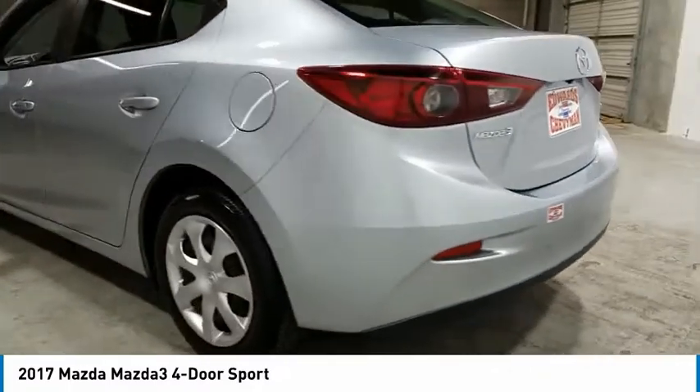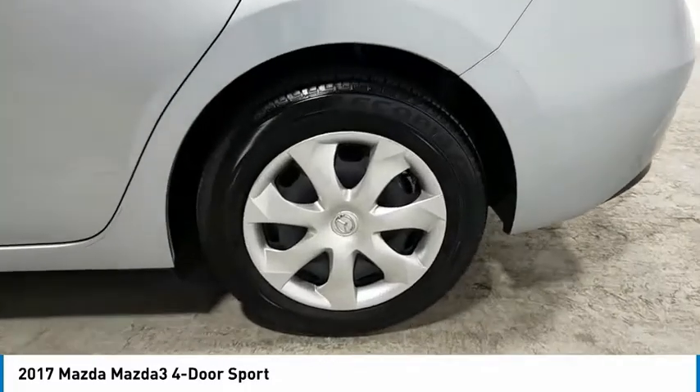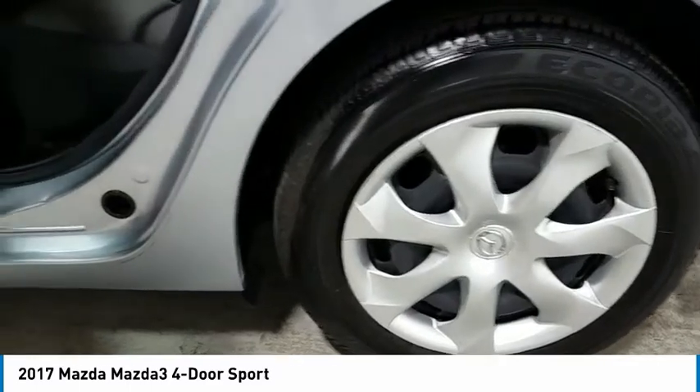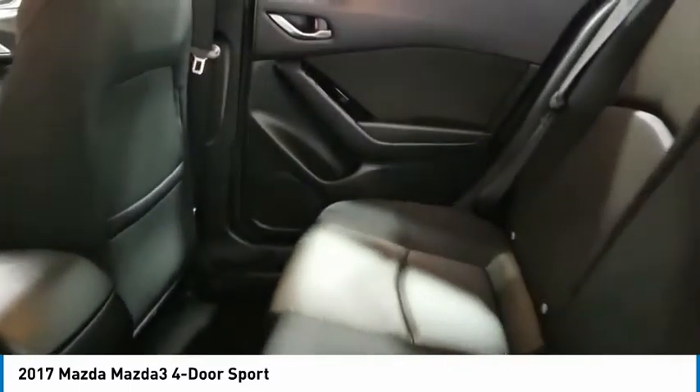Here are some of this vehicle's great options: traction control, daytime running lights, remote keyless entry, FWD, headlights auto off, mirror memory, remote trunk release, cruise control, trip computer, and child safety locks.